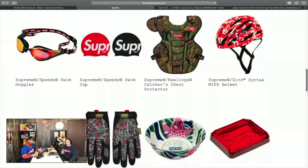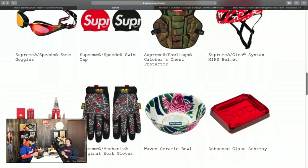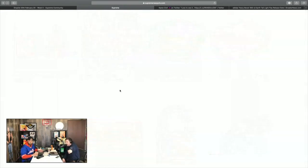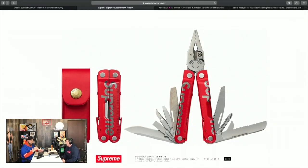The Speedo goggles — pass. If you have the Supreme red catcher's mitt and helmet, now you can complete the set with the chest protector — that's cool. The bicycle helmet I'm absolutely out on. The Leatherman multi-tool though — not only does it say Supreme on the actual Leatherman when you close it, but the leather pouch it comes in says Supreme on the bottom too. I think this is a great piece, I need to have it.